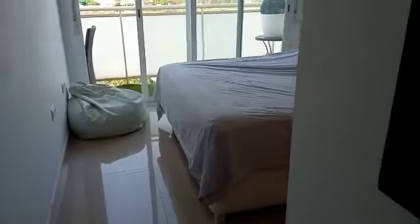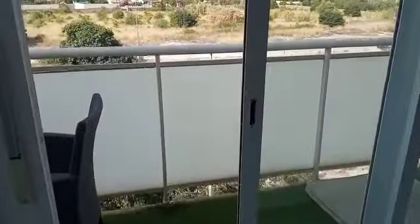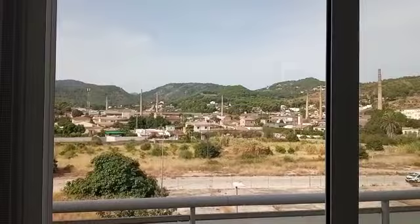Here we go into an en-suite master bedroom with a shower — nice light, bright master which overlooks the balcony with a nice view of the chimneys. And here we've got the fitted wardrobes.